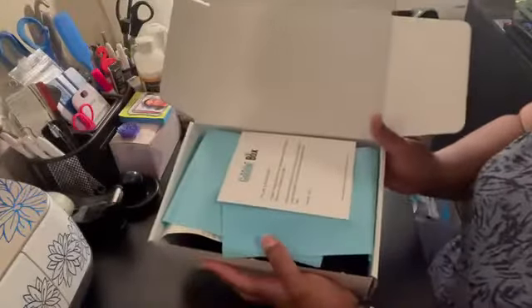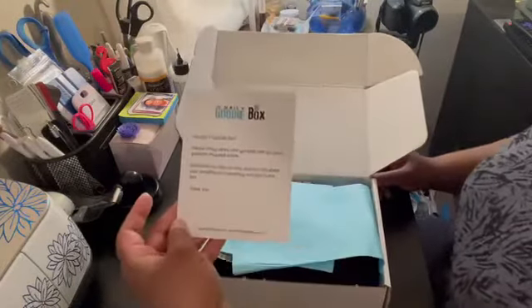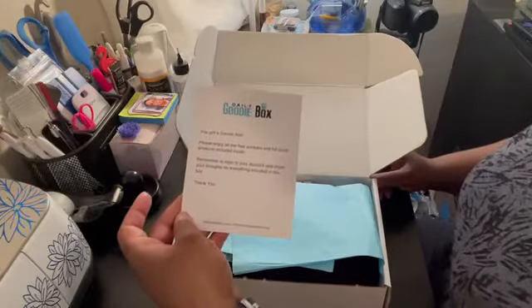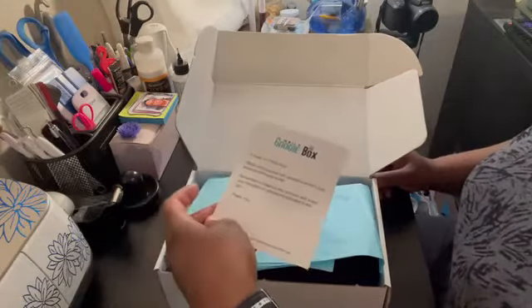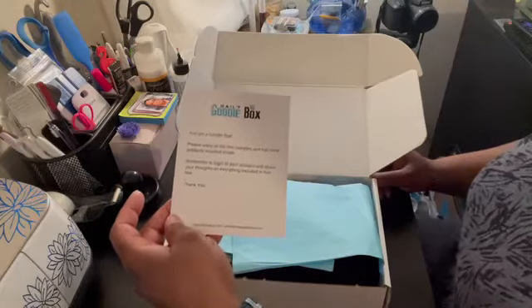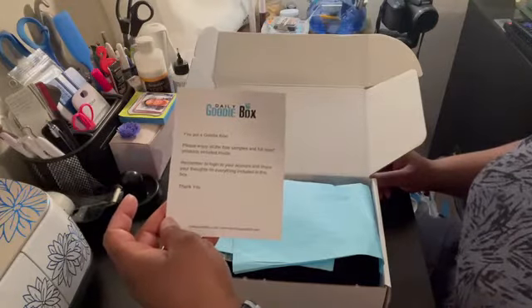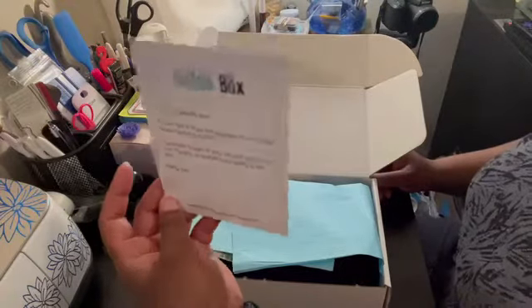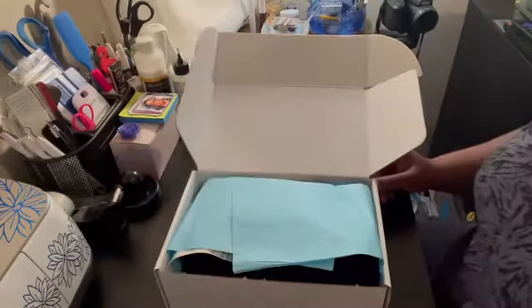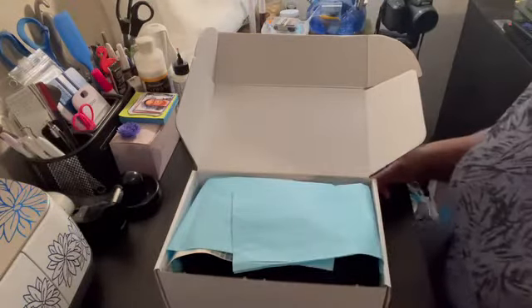So it always comes wrapped in blue tissue paper and it always has a note on top: "Daily Goodie Box — enjoy all the free samples and full-size products included inside. Remember to log into your account and share your thoughts on everything included in this box. Thank you." Just a reminder to go back to your account and do your review. As always, I'm going to set the box off to the side and bring everything up front so you can see it better.